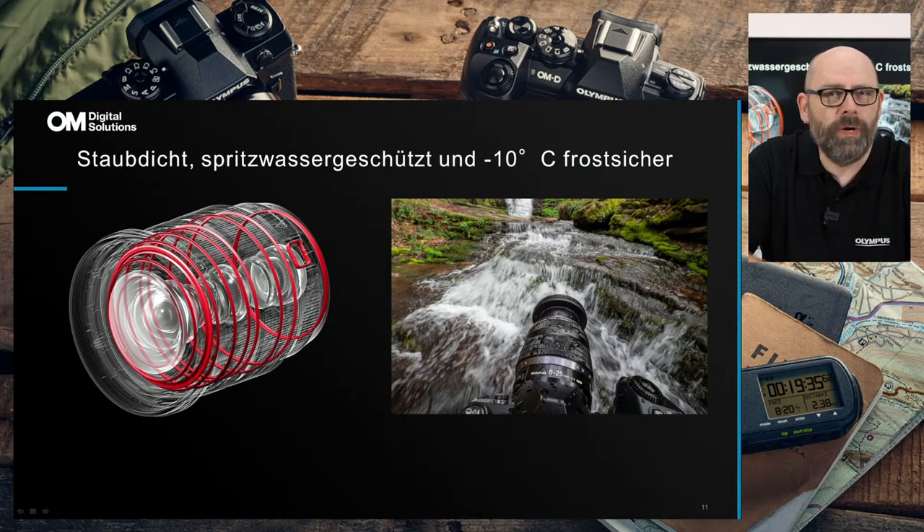Die Parkposition dient übrigens dazu, in der Tasche mehr Platz zu haben — man benötigt weniger Raum für das Objektiv beim Transport und hat vielleicht noch Platz für ein anderes Objektiv, ein Blitzgerät oder einen Akku.